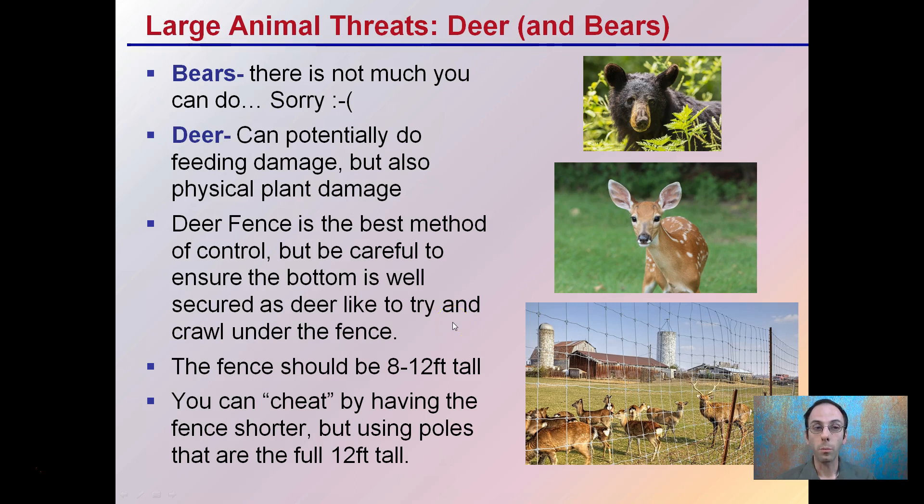Larger animals such as deer and bears — bears are an issue. There's not much you can really do because they are large, powerful organisms that can easily tear down fences and do a whole host of damage to your plants, but also to yourself. Deer though — they make things called deer fences — and deer can potentially do some feeding damage but also physical plant damage.